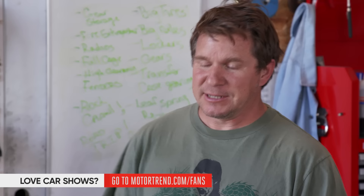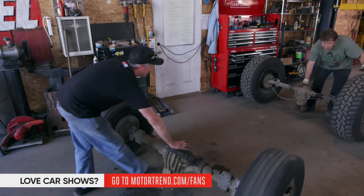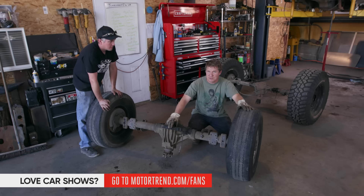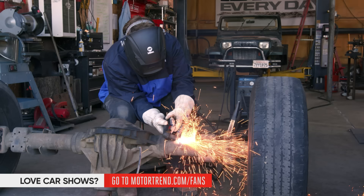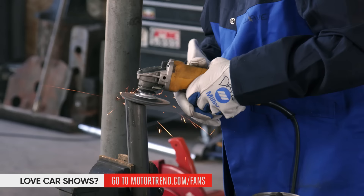This is the rear axle that was in the YJ — a Dana 35, C-clip axle, about a seven-and-a-half-inch ring gear. We put 35s on it and it survived, but it's with an open diff. So the rear axle is going to be much bigger. This is a corporate 14-bolt out of a one-ton Chevy truck — it's got a ten-and-a-half-inch ring gear, inch-and-a-half 30-spline axle shafts, rated for 5,700 to 8,600-pound gross vehicle weight rating. Lots of people run these all the way up to 44- or 50-inch tires.